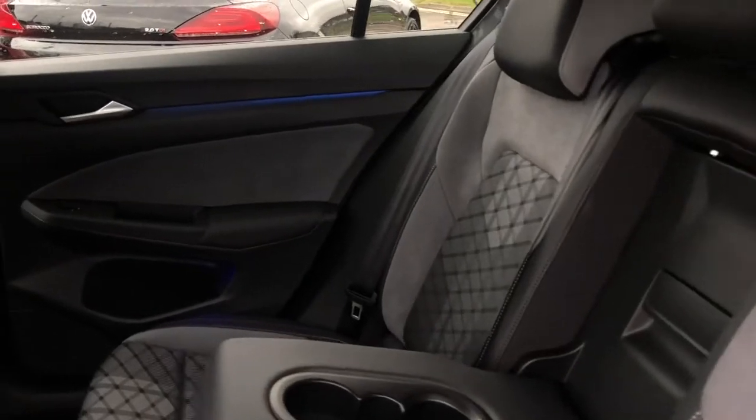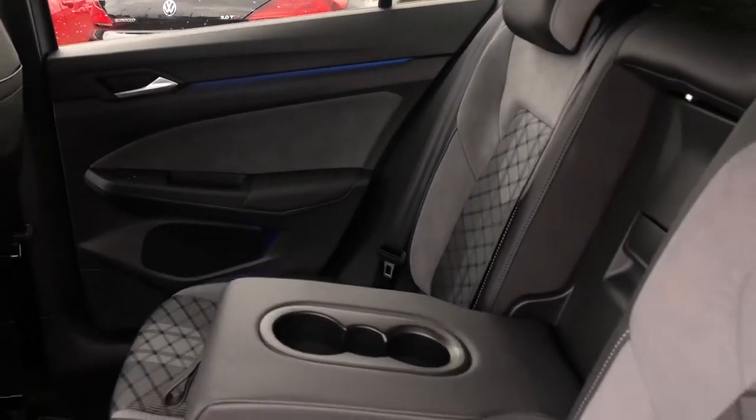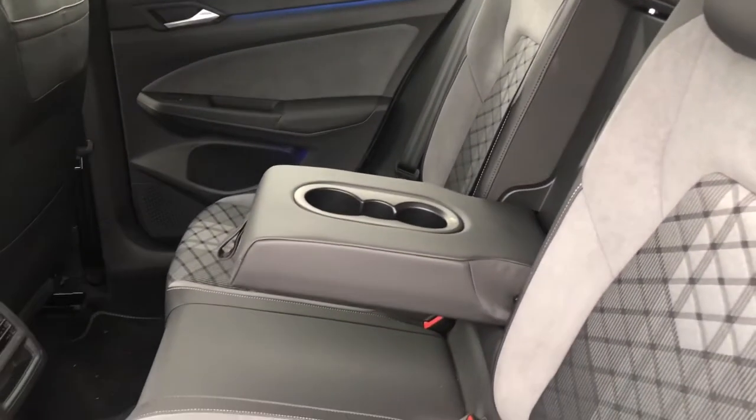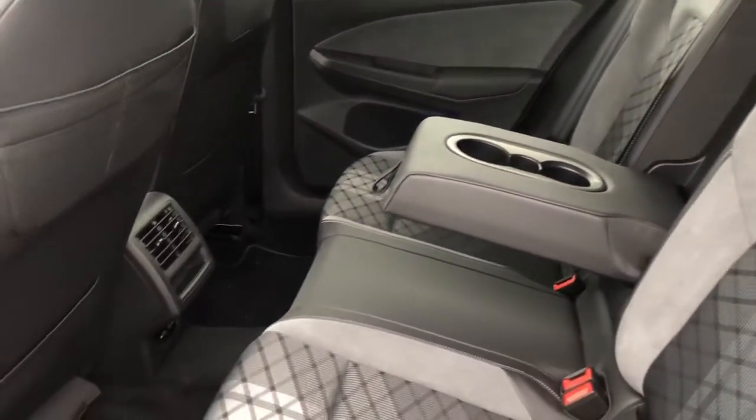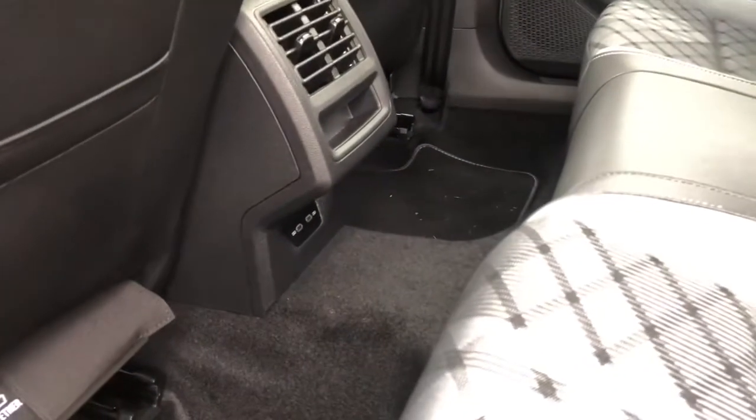You have part cloth and part art velour upholstering — it's both comfortable and stylish. You can also see ambient lighting in the doors. There's an armrest in the centre with two cup holders for additional comfort, and rear passengers also have access to charging their own devices from the back.